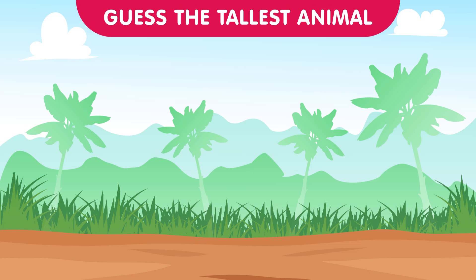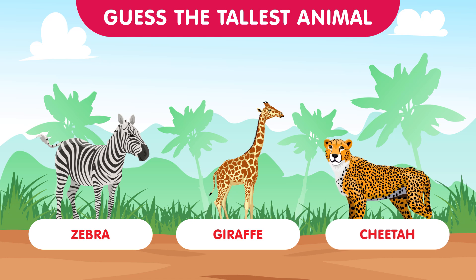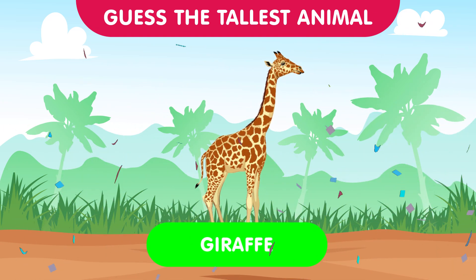Returning to the vast savannahs, we present the zebra, the giraffe, and the cheetah. Can you determine the tallest among these savannah stalwarts? The correct answer is the giraffe — back in the spotlight, these majestic creatures stand tall on the savannah. Excellent job contestants!